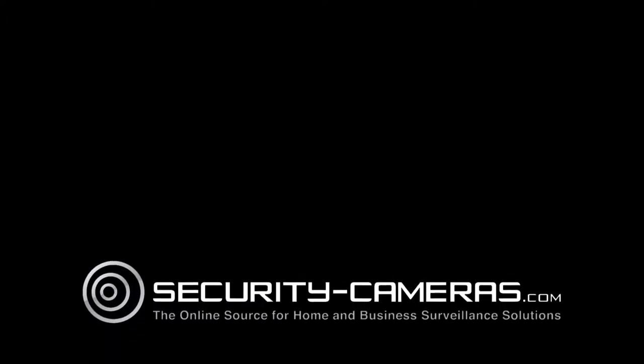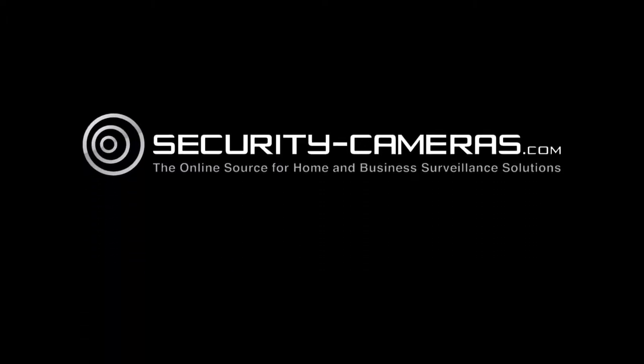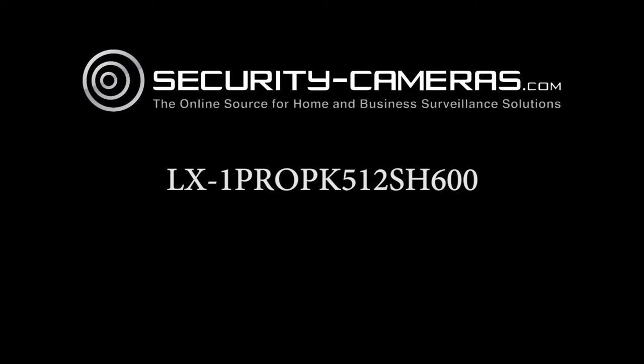This is Ian with security-cameras.com, here to walk you through the contents of our LX-1 ProPK 512SH600 package.